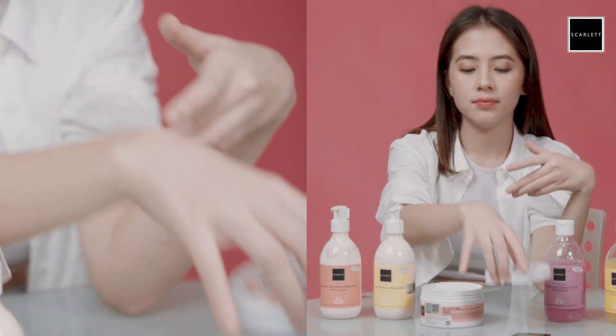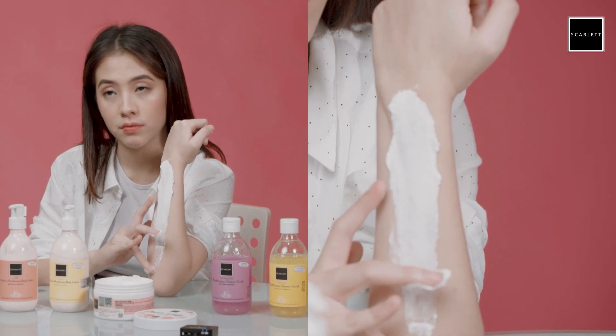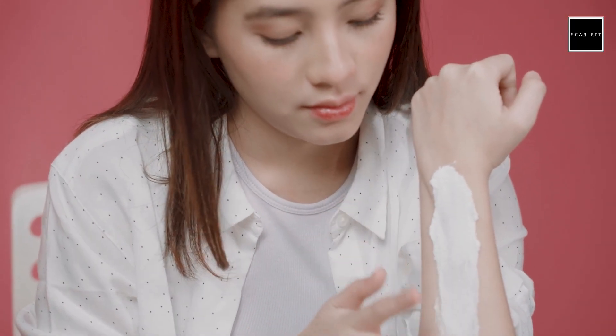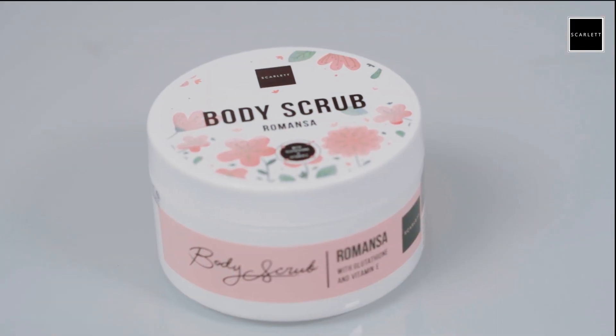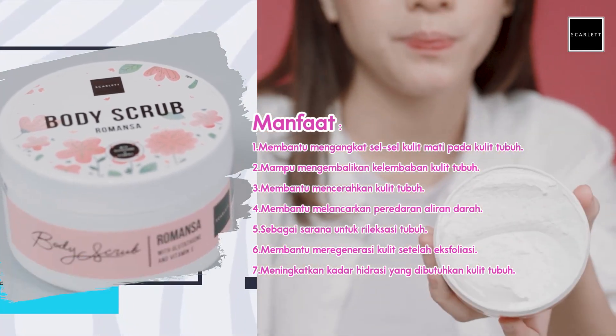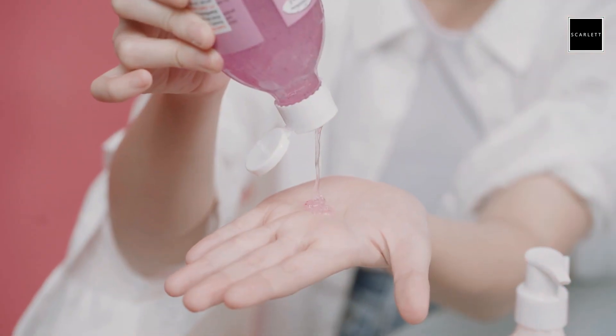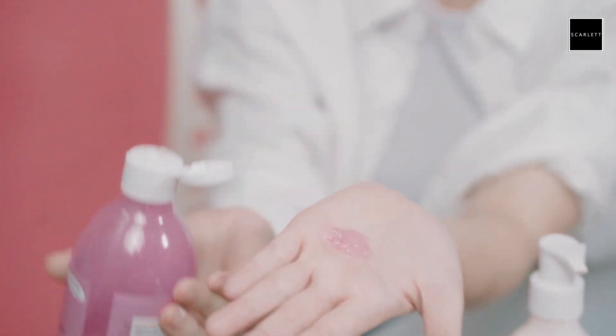Caranya tuh gampang, tenang aja. Tinggal tuang aja ke bagian kulit yang mau di-scrub. Terus diamkan dulu 3-5 menit. Sampai setelah dia setengah mengering, baru kalian gosok ke sel-sel kulit matinya biar terangkat. Dan biasanya kalau lagi scrubbing ini, aku langsung pake si shower scrub ini. Supaya lebih maksimal bersihnya. Untuk shower scrub ini bisa dipake setiap hari. Kalau aku pake setiap hari karena aku suka sama wanginya, dan aku aplikasiin shower scrub ini setiap aku mandi.